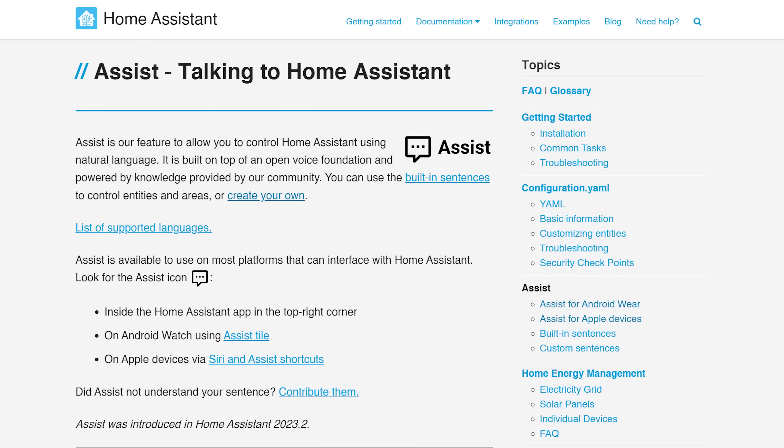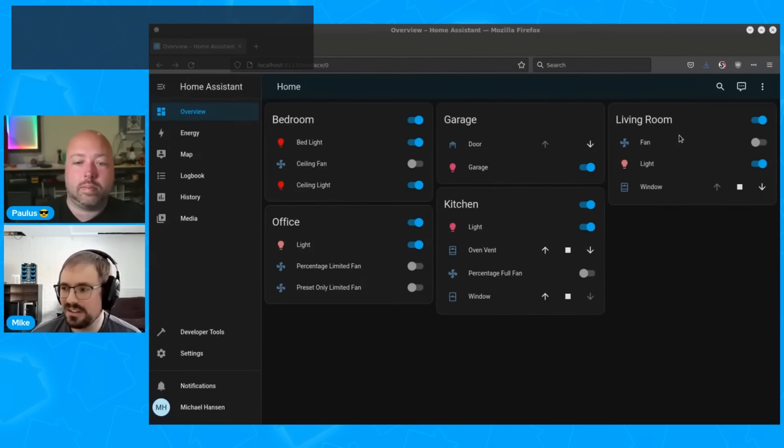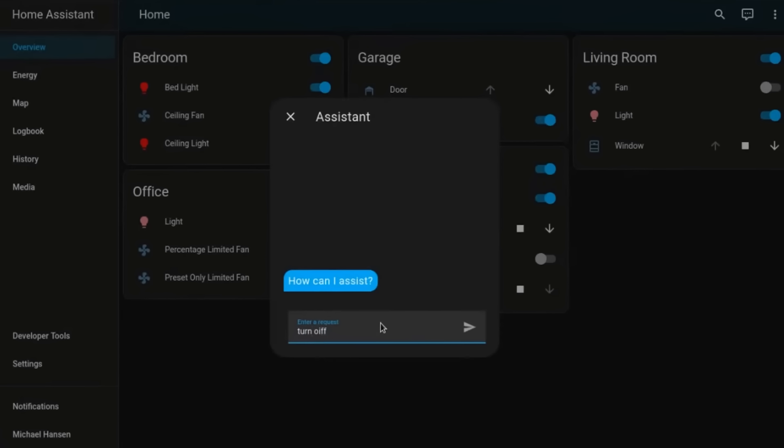First up we have what the team calls Assist. Assist is essentially what I would describe as the framework for starting to interact with Home Assistant using your own natural language, be that through voice or through text. You can see the first glimpses of Assist on your dashboard if you hit the little speech icon in the top right-hand corner. You can then start typing commands to Home Assistant which it can then act on.